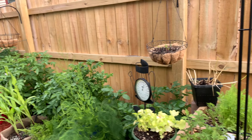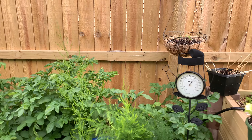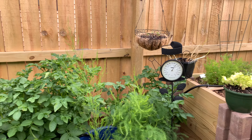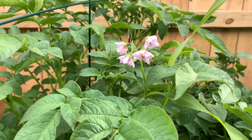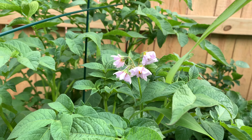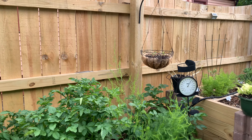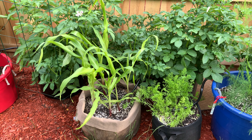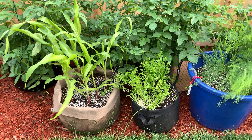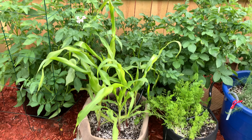The peonies are finishing, the lilies are coming in, the shasta daisies are just about ready - they're going to make a beautiful fresh cut flower arrangement. I'm very excited. The hanging baskets with the petunias are doing well - those are this morning's flowers.